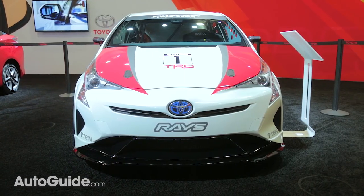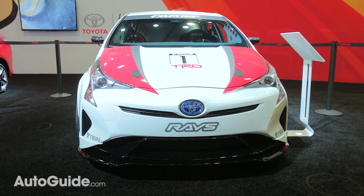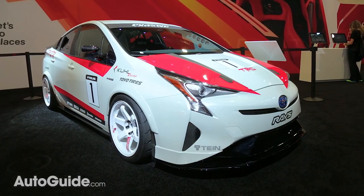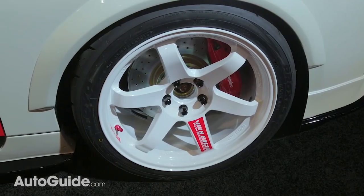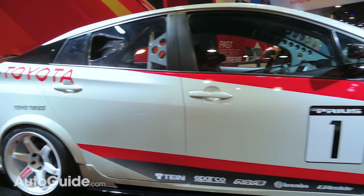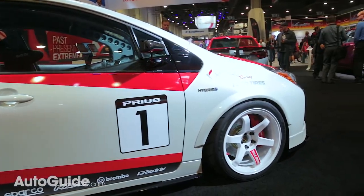Toyota made a big deal about the improvements made to the new Prius's drive and handling, but the hybrid on display at this year's SEMA show takes it to the next level. Fitted with sticky tires, a bunch of body stiffeners, and a coilover kit, the Prius pulled almost a G on the skid pad at Willow Springs.